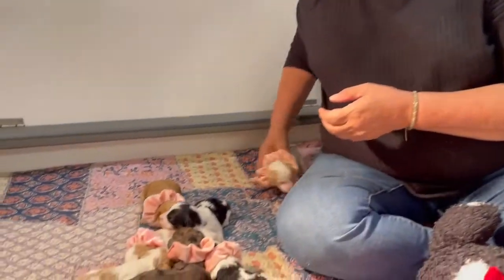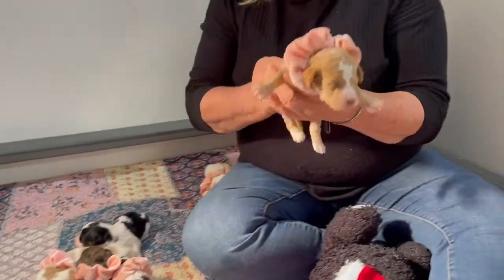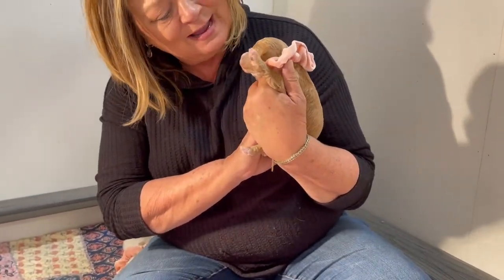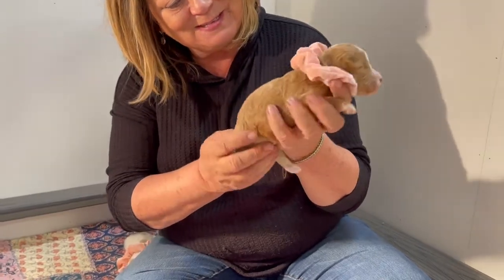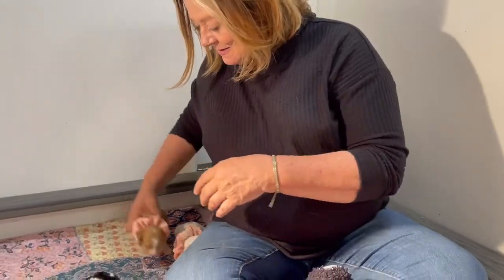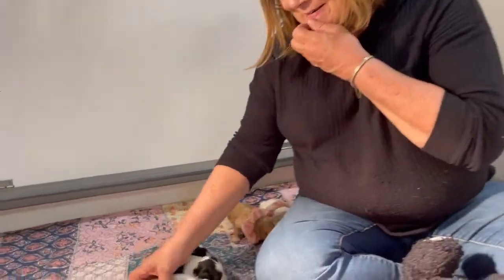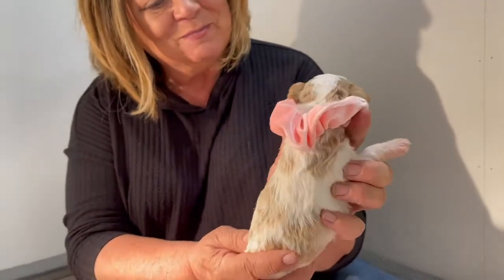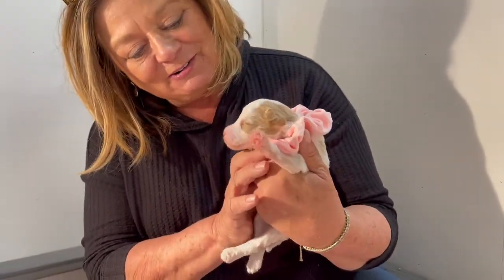And we have this little deep red party. The eyes are still closed — they should be opening soon. You hear them cooing. And we have another little party. Isn't that beautiful? I just love these colorings.